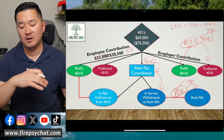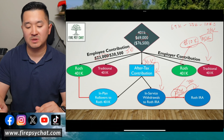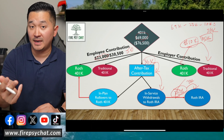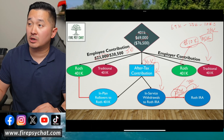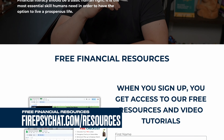First, try to understand how it works between Roth and traditional as an employee. Second, find out what your employer contributions are going to be so you don't contribute too much in the after-tax bucket and miss out on the employer contribution. Really good question — just check it out when you get a chance. You can go to firepsychat.com/resources and get your free resources too.